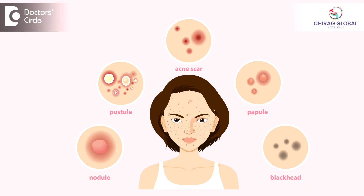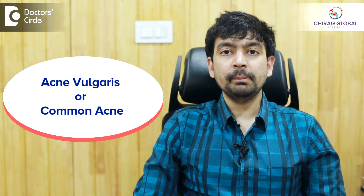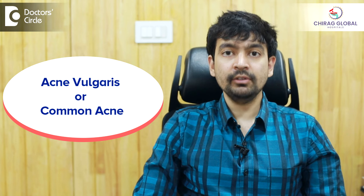There are a lot of conditions affecting the skin, the commonest being acne. Acne is nothing but pimples and acne can be of different types. The common pimples what we get is called acne vulgaris or the common acne.